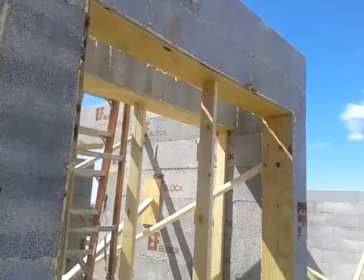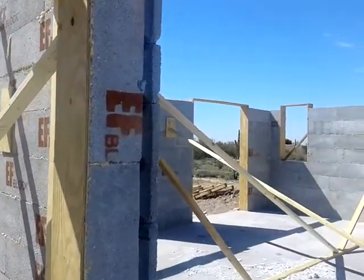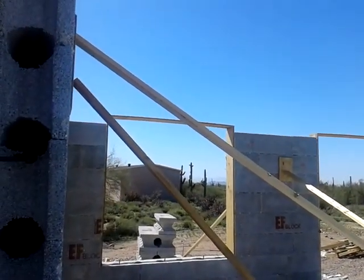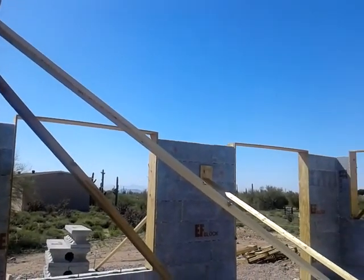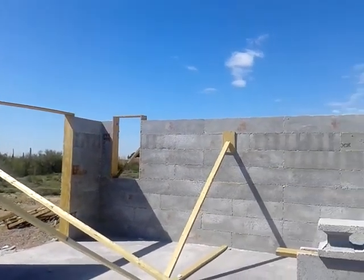There's another one here, and this is the far end over here. All these braces are just there to keep it from blowing over — not necessarily holding it straight or plumb. We've got two more courses to put on this end.